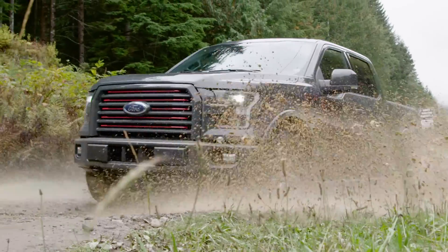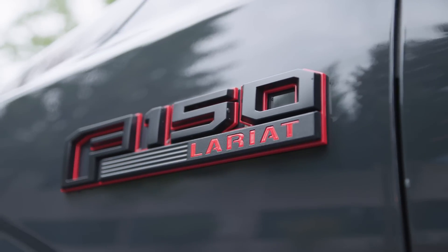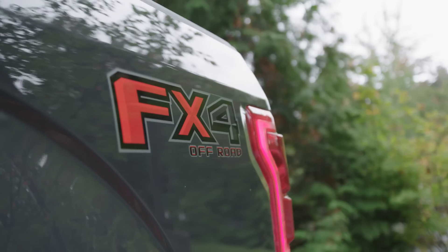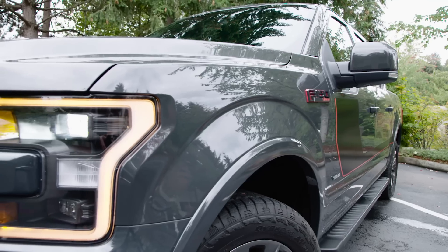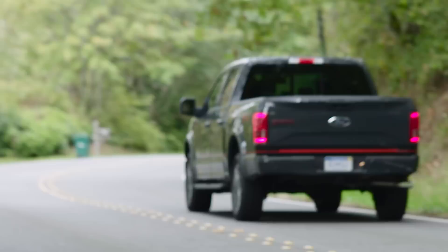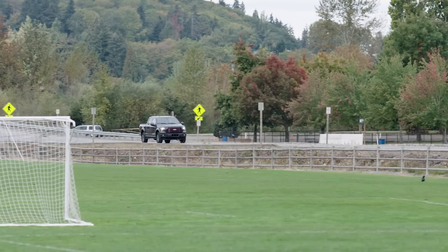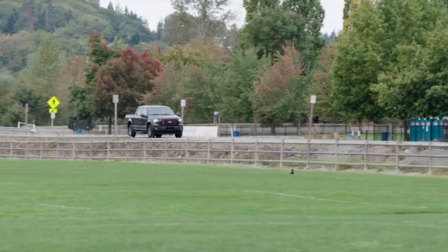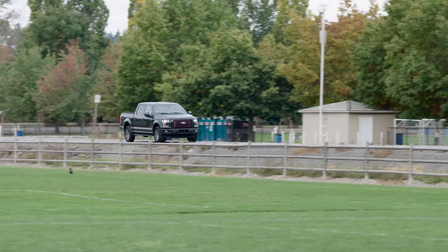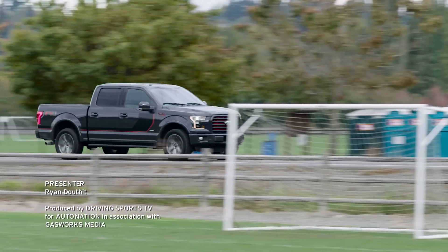The Ford F-150 SuperCrew starts at just over $33,000. As you see it here, loaded with the Lariat and FX4 packages in addition to a number of great extras, you're looking at $61,145 including destination. For more information on the F-150, visit your local AutoNation Ford dealer or get started at AutoNation.com today.